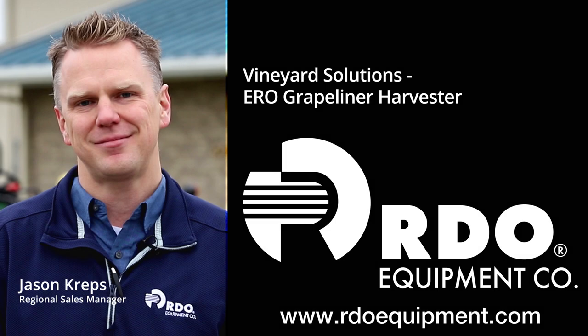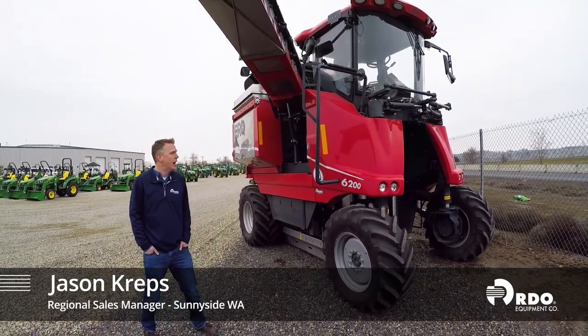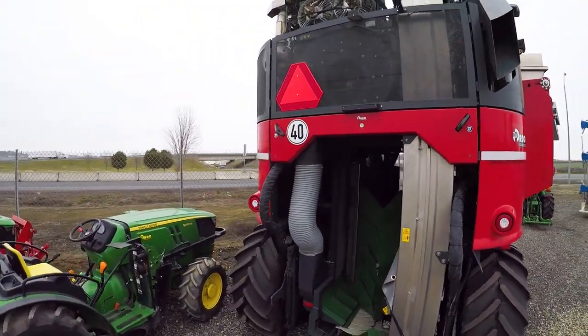Hi, Jason Kreps, RDO Equipment Company, Regional Sales Manager out of Sunnyside. We have our Earl Grape Liner harvester here, and a really exciting product for us. It gives us some great hill climbing ability, which we need here in the Yakima Valley.